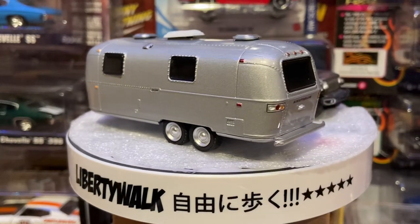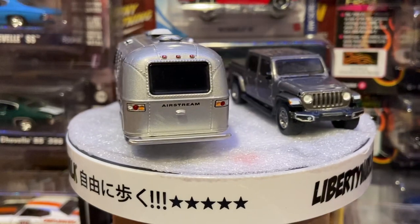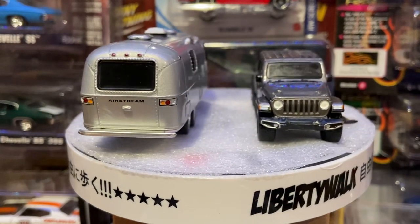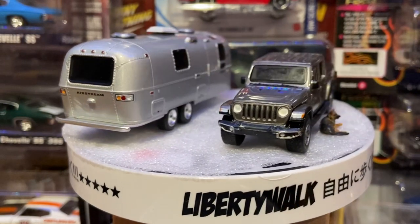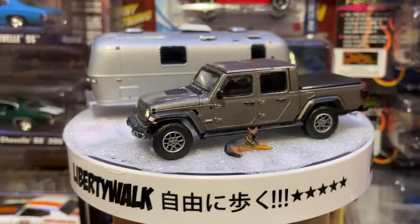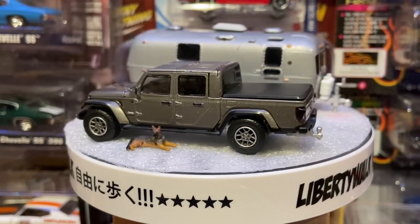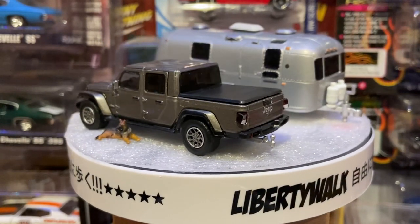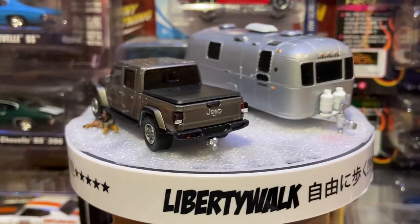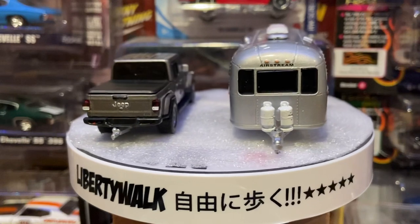This is also a Green Light. Our good friend Mike — Dyson Wheels as I call him — inquired about what brand this was, and I did respond back to him. But just for other people who may have had the same question: it is a Green Light.